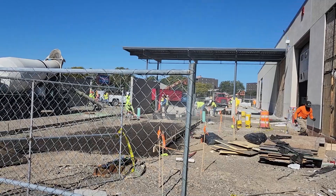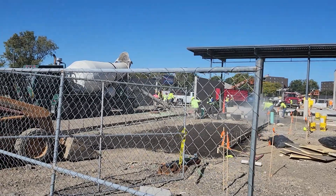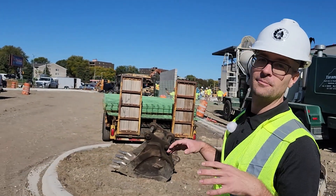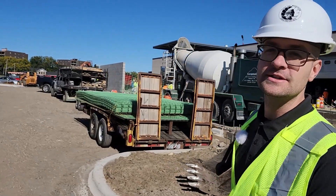Concrete pouring is happening right now. When this is complete, the market will use this as a space for recycling, trash compactors, and a loading dock space. Underneath, we have a stormwater management system that adheres to city ordinances for stormwater.